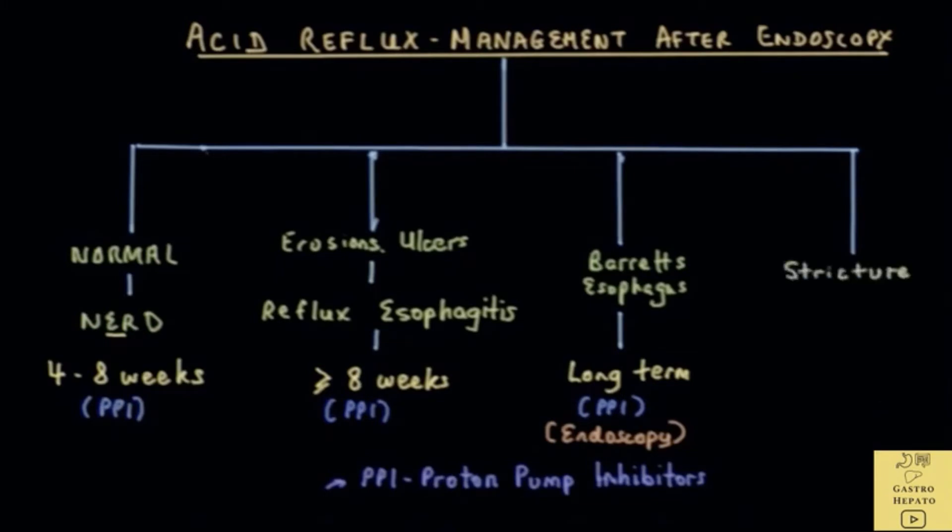For narrowing or stricture of the esophagus, medication is usually given for many years or even lifelong to prevent further damage to the esophagus. These medications are PPIs. Sometimes the narrowing is so tight that food or liquids have difficulty going through, so the doctor might arrange a procedure to enlarge or dilate the narrowing so that food and liquid can pass.